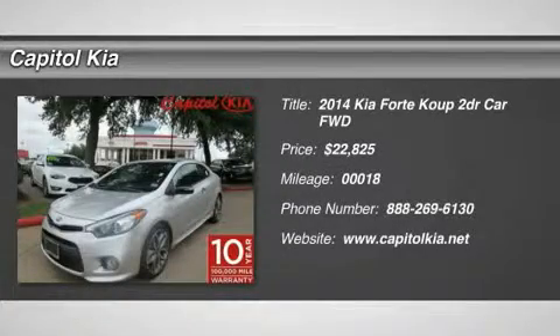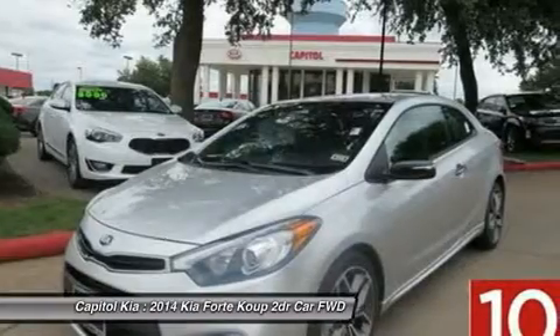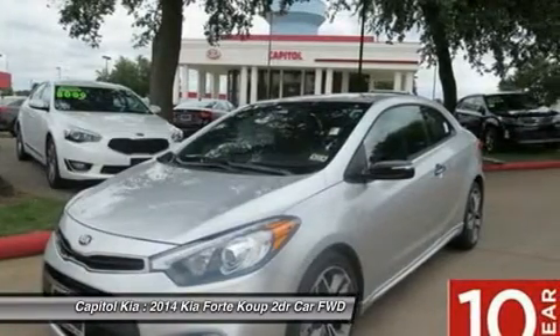This outstanding example of the 2014 Kia Forte Coupe SX is offered by Capital Kia. This Kia includes wheel locks,